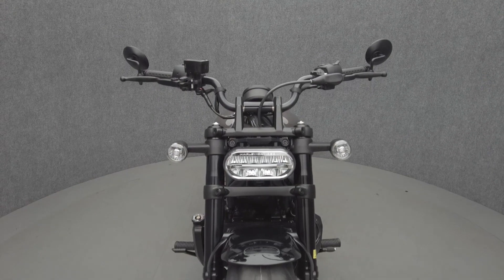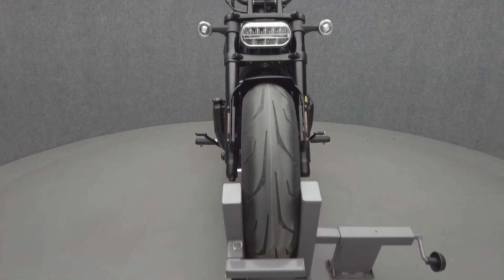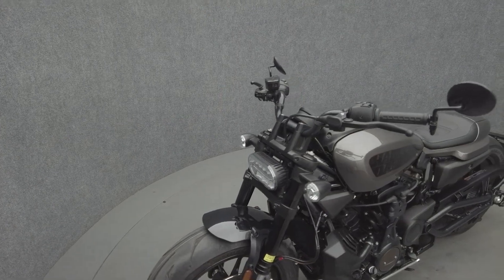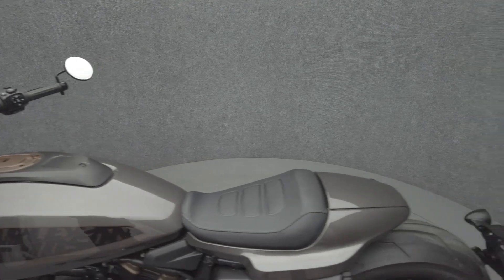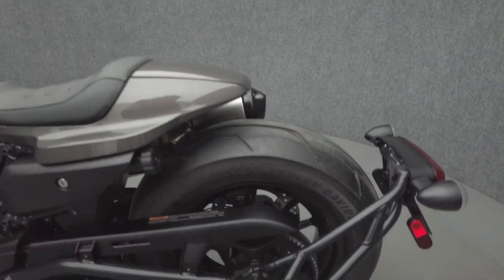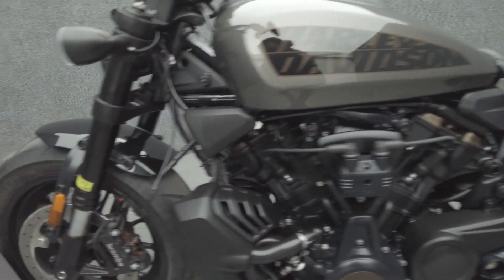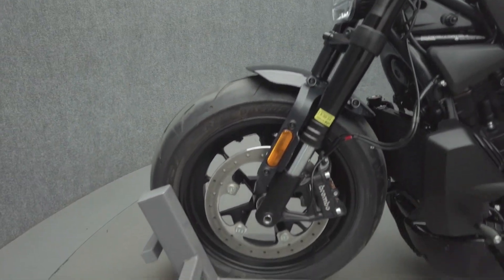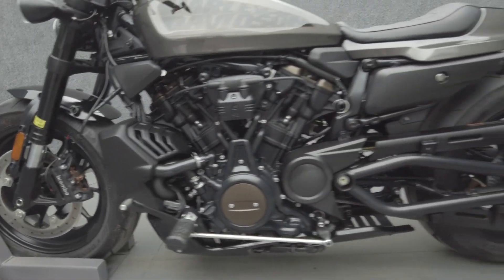It weighs in at 502 pounds and has a 29.6-inch seat height. To see everything we know about this vehicle, including full mechanical and cosmetic condition reports, the service repair order, high-resolution photos, and more, please visit the listing on our website. We have also purchased the CycleCheck vehicle history report. You can view this report by clicking the link on the right side of the video.